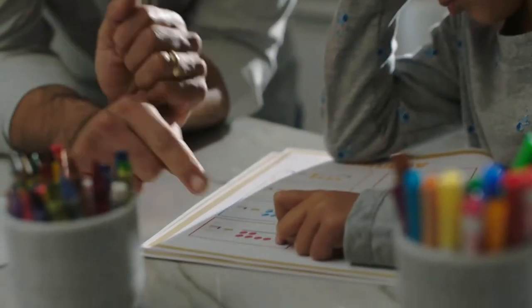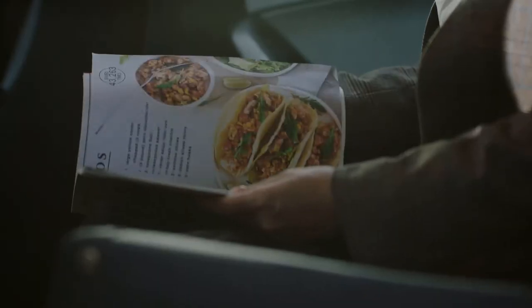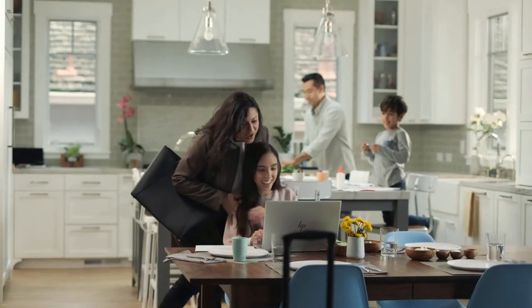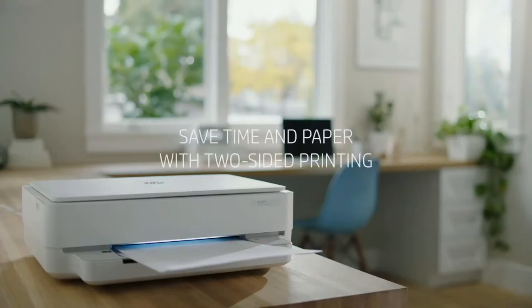There's also built-in support for connectivity solutions such as Apple AirPrint and Bluetooth 5.0, and the HP Smart App is an incredibly easy, user-friendly way to connect to the printer and start pumping out pages. The HP Envy 6055 is backed by a 1-year warranty.